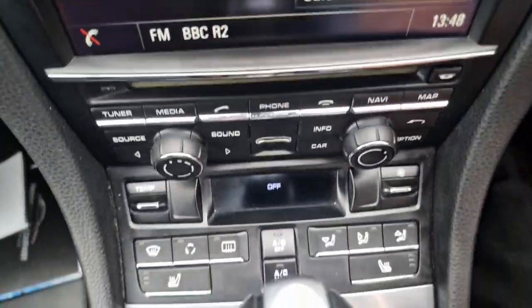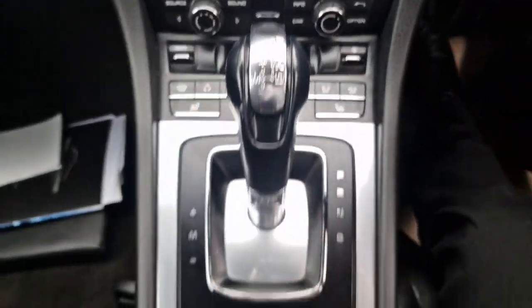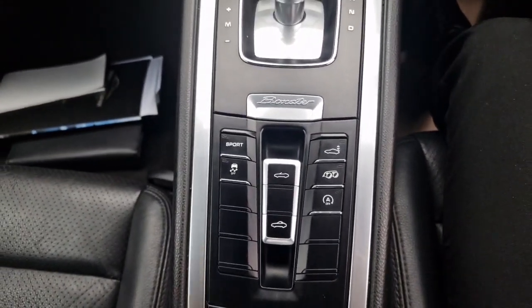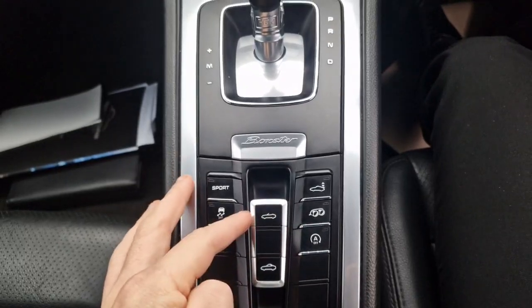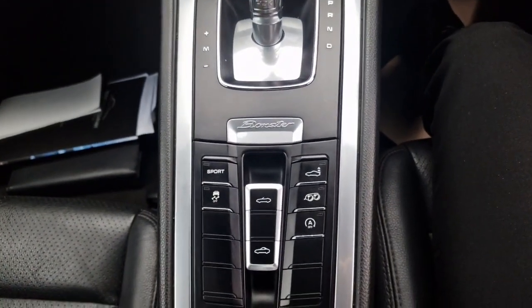Just in front of all that you've got all your air conditioning climate control settings and your heated seats. The buttons in the middle control the roof to go up and down. You've got your sports button with your traction control, a button to raise and lower the spoiler, a button to open and close the valves on the exhaust, as well as your stop-start.